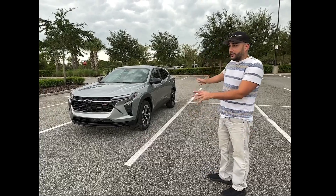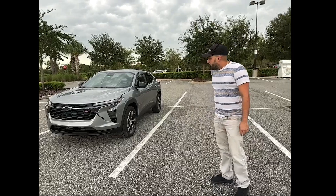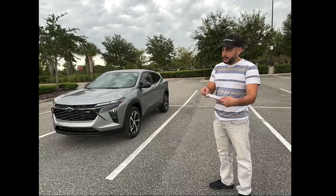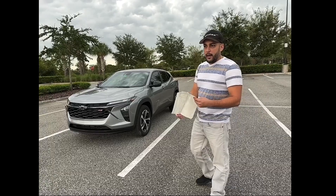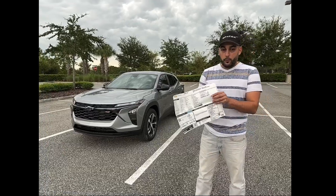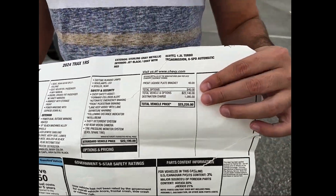I recently got this one. I've had it about three months, and I figured I'd show you the Monroney sticker. This one is an RS1. There is an LS, which is the base one — I believe that one starts around $21,500. But the one that I purchased, the MSRP total, if you look here at the window sticker, is $23,235.